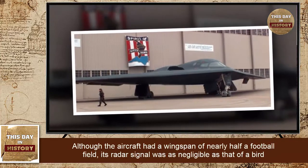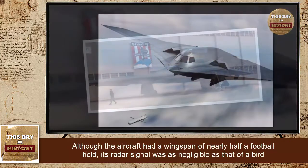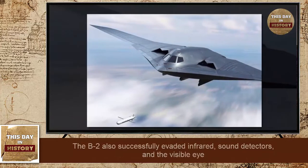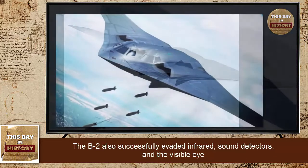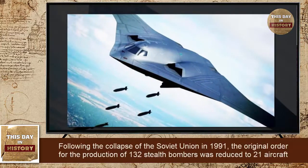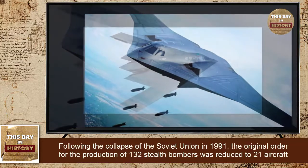Although the aircraft had a wingspan of nearly half a football field, its radar signal was as negligible as that of a bird. The B-2 also successfully evaded infrared detectors, sound detectors, and the visible eye.